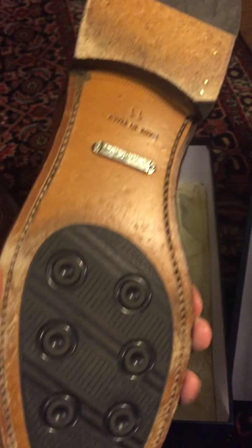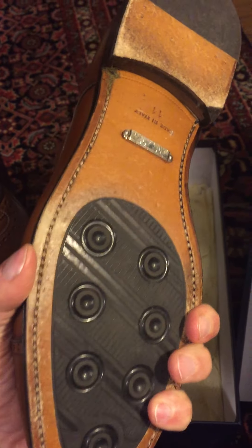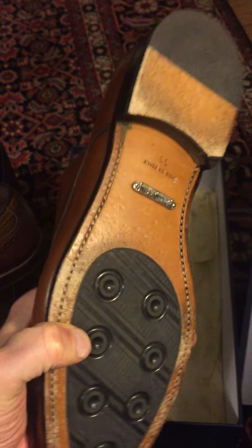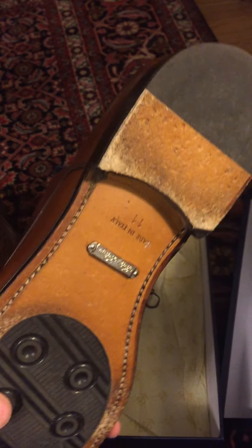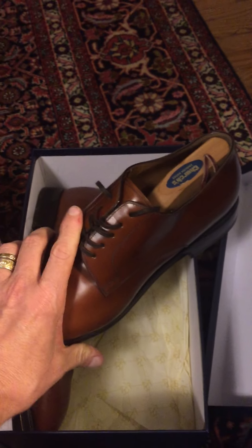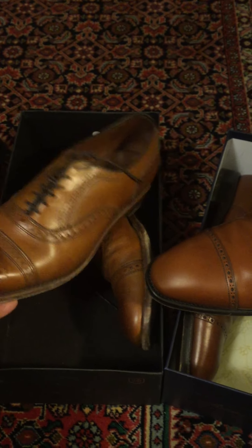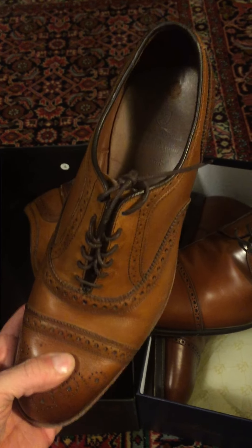I like this Brooks Brothers shoe — I like this kind of rubber sole built into the leather. It's a nice pair of shoes. So is the Allen Edmonds. I have no complaint about the quality here.